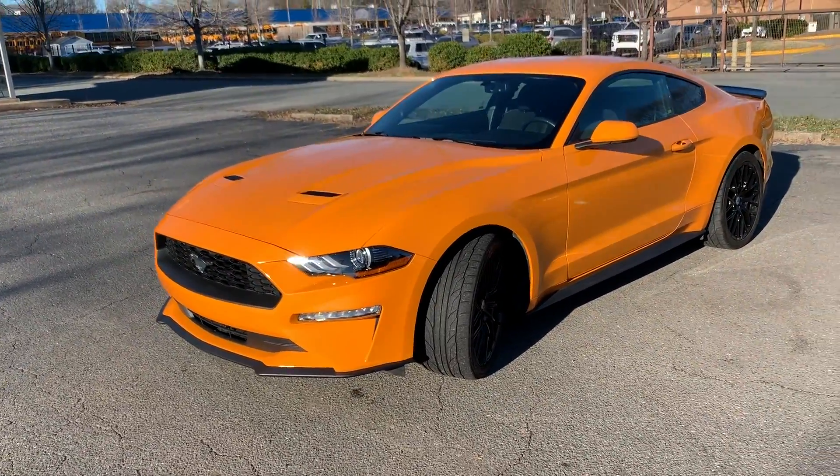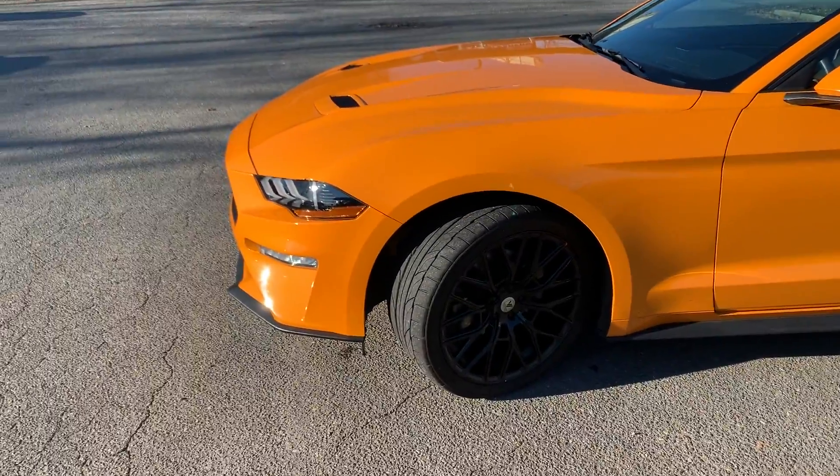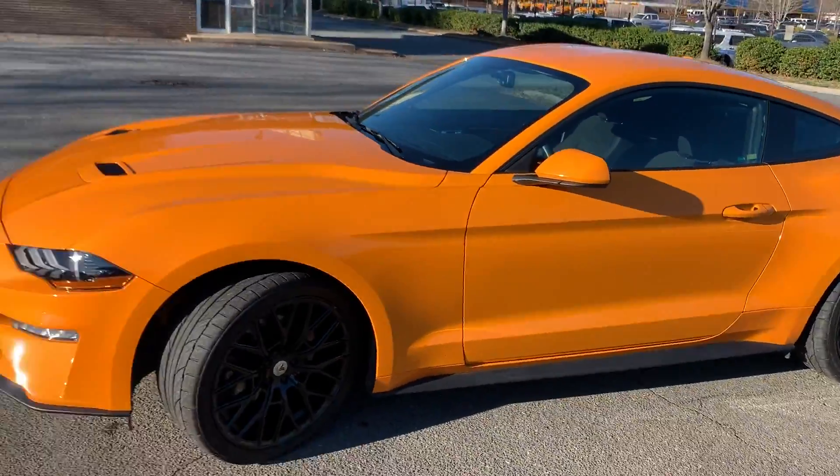This car has been well maintained, well serviced, and it shows. It comes complete with two sets of wheels: these amazing 20-inch Asante wheels along with the factory wheels.